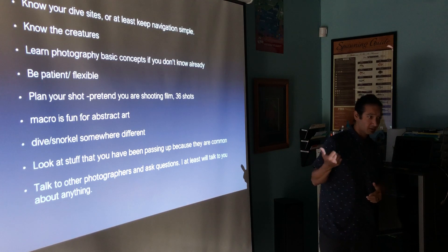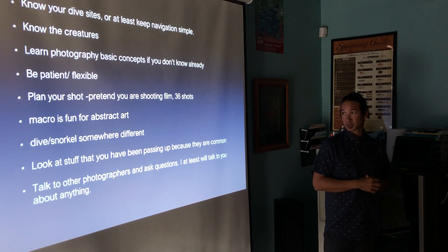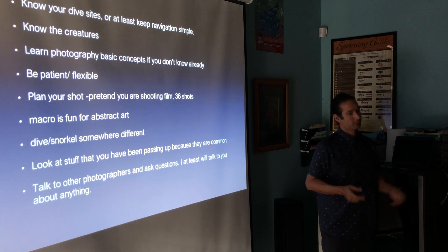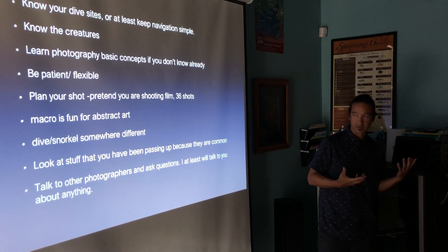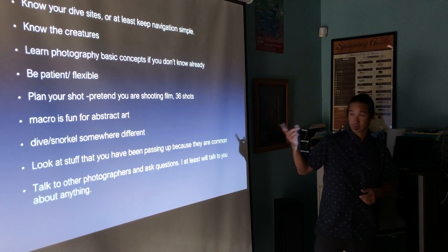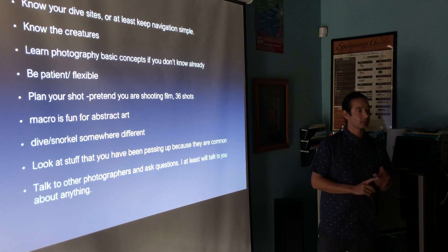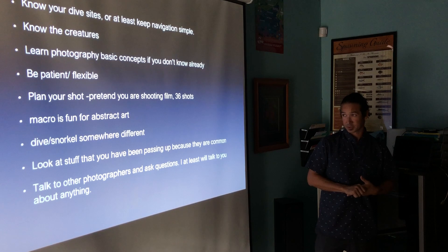That mindset also works really well for abstract art — if you're not into that, try it. One of the things I try to do on every dive is just mess around: take something out, shoot it, come close to something, shoot it. You never know what you're going to get. Dive and snorkel in different places. Try tide pools — I love tide pools. I went to tide pools yesterday for the shootout.